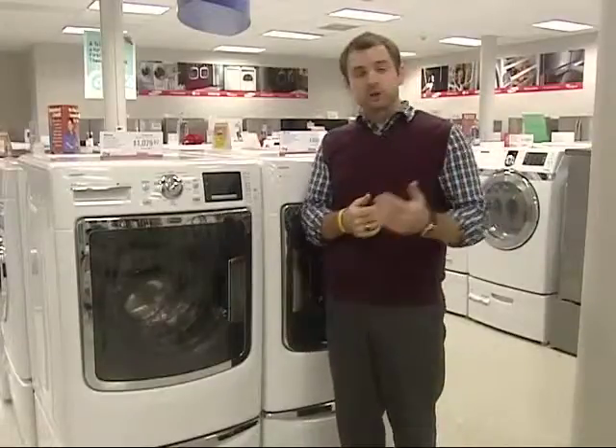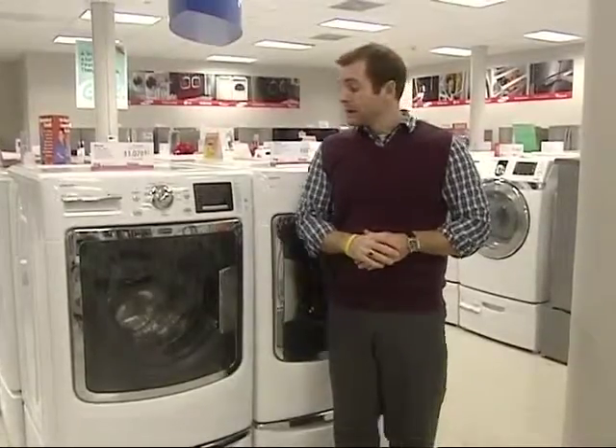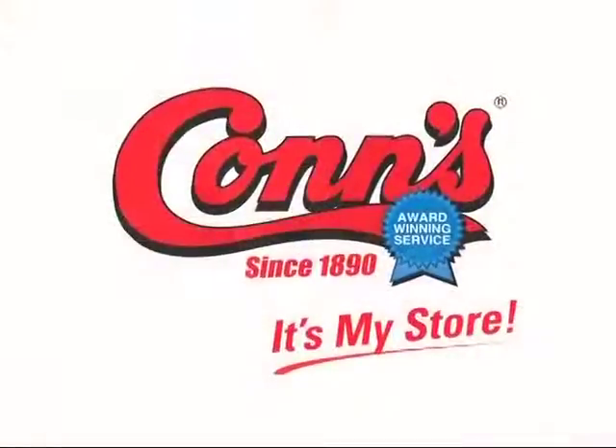As we spoke of before, keep pushing the extended warranty as well, because it covers anything that the Whirlpool warranty doesn't already cover. Again, these are great products, so definitely talk to your customers about the new line of Maytag washers made in America.